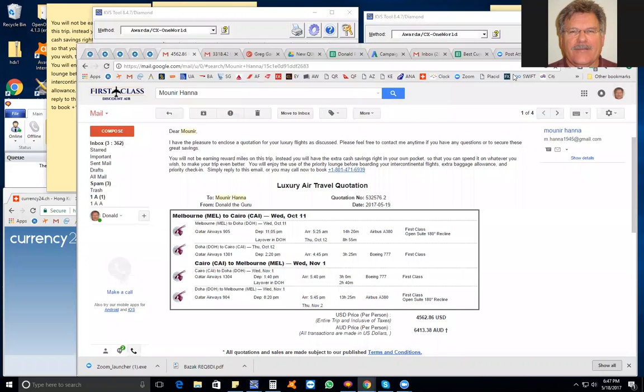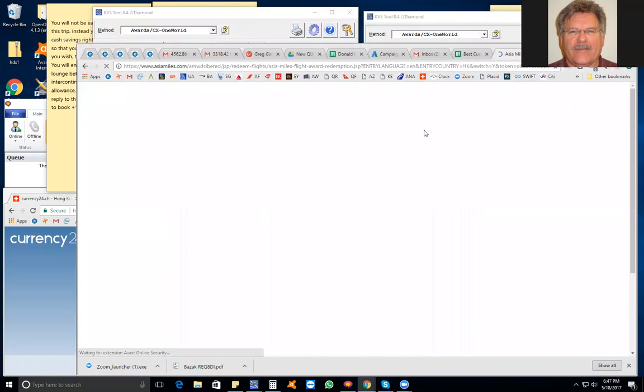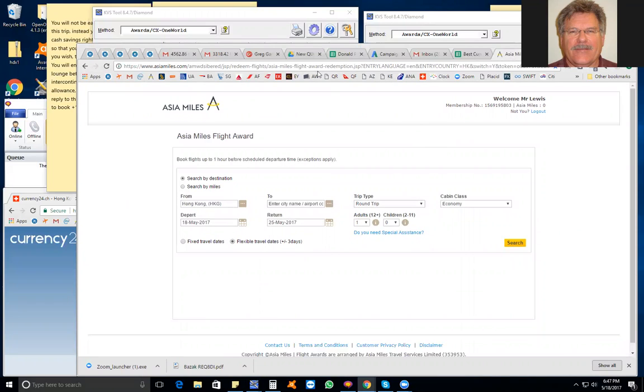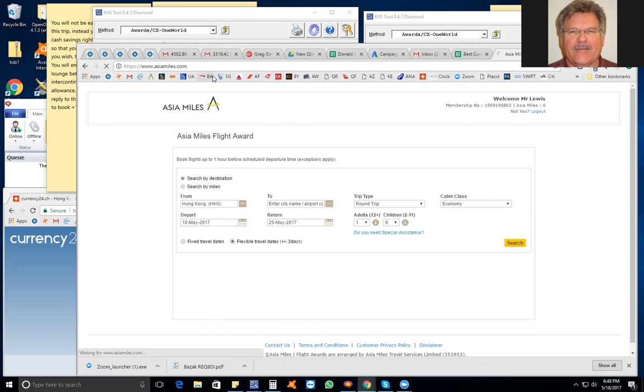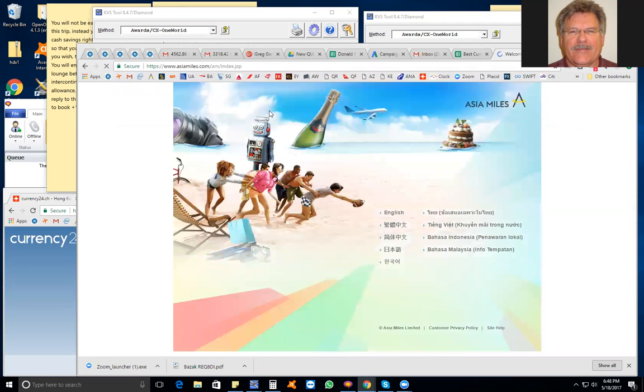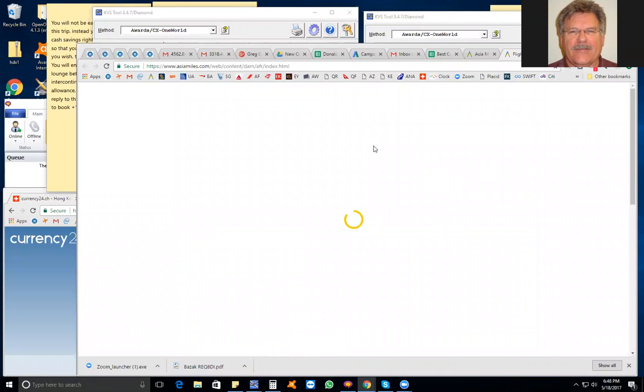For Asia Miles, after checking KVS, go to the Asia Miles website. Make sure you have your own free account so you can log in. Note: even though it's Cathay Pacific, you do not go to cathaypacific.com. Instead, you go to their rewards website, asiamiles.com. It's owned by Cathay Pacific, but you cannot use the Cathay Pacific website.